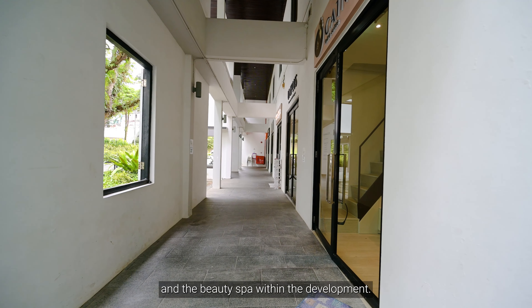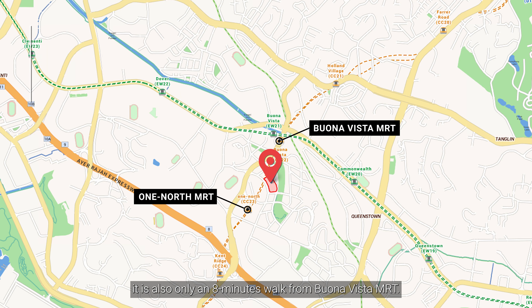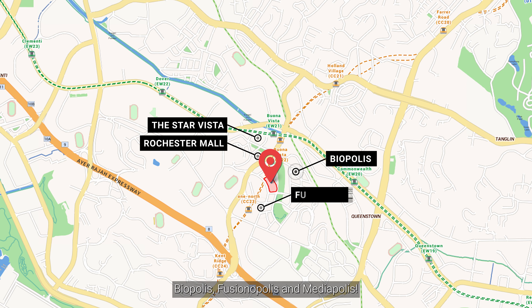Its range of amenities includes a barbecue area, jacuzzi, gym, playground, infinity pool, swimming pool, function hall, and a variety of convenience stores beneath the building. You will also find a cozy cafe, salons, fitness labs, enrichment centres and a beauty spa within the development.